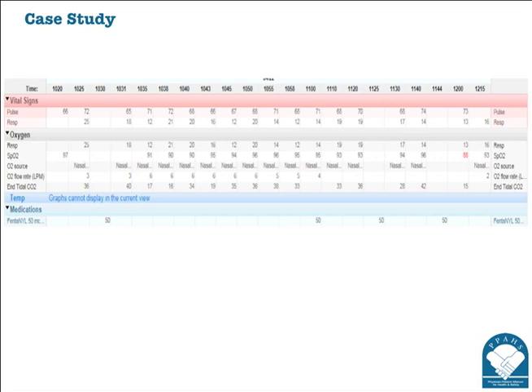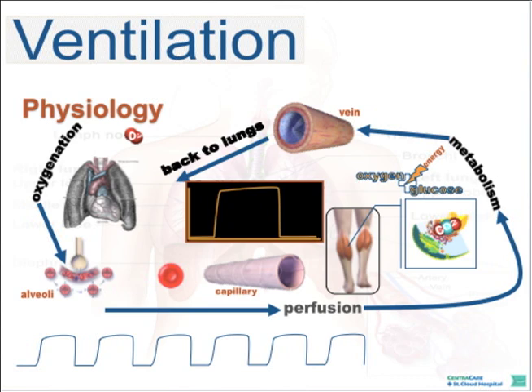It sounds like this patient was clearly responding to the fentanyl, based on the pattern of changes in his end-tidal CO2. A lot of caregivers, when oxygen saturation goes down, turn up the oxygen—and that masks the event that's happening. You need to think about ventilation and perfusion and use all these pieces together.